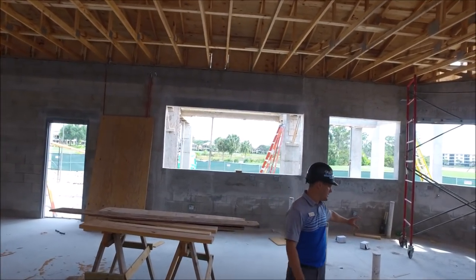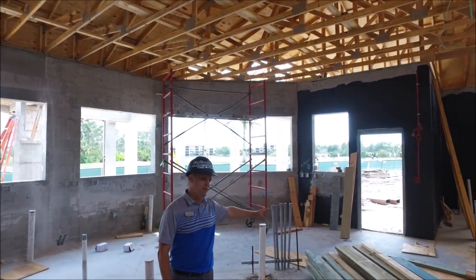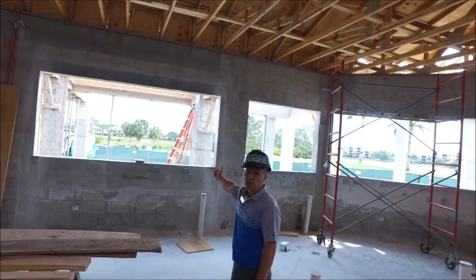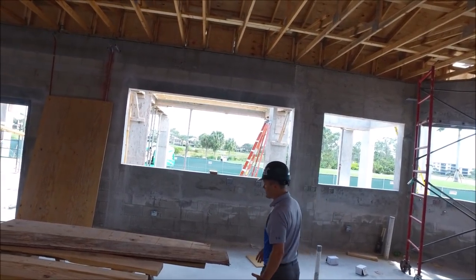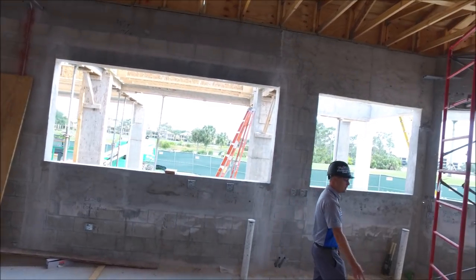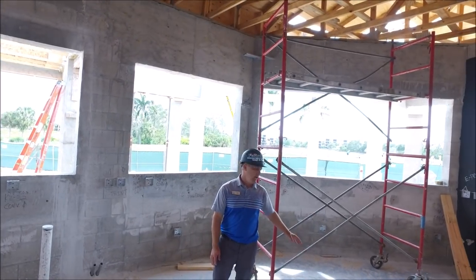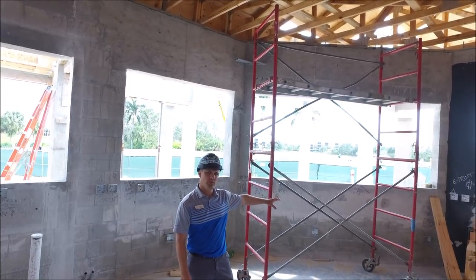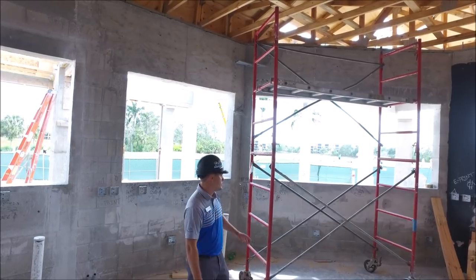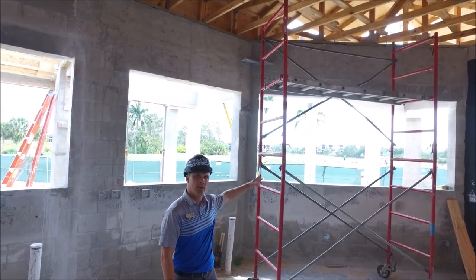We're getting close to the kitchen space. We have a braising tilt skillet located here. We have a Rational, which is like a convection oven, on the back side of the line. We have a large eight-foot pizza oven in the picture window at this location. The front line has a grill, flat top, fryer, and a small oven. We'll have cold wells to hold light salads and mise en place for the hot line. You've got a beautiful view out into the space, and the bar is right outside the door.